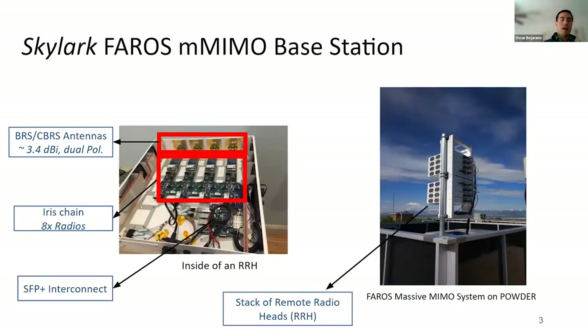The Powder team has already deployed three Massive MIMO base stations at the University of Utah campus. This base station consists of a very modular design where you have multiple remote radar heads stacked on top of each other. Inside each of them, there are multiple SDR boards that are all daisy-chained, sharing a bus used for forwarding data, clock, and power. Each one of these boards has two-by-two MIMO capabilities, and they operate in the CBRS band — at least in Powder, that's the band we're operating at.